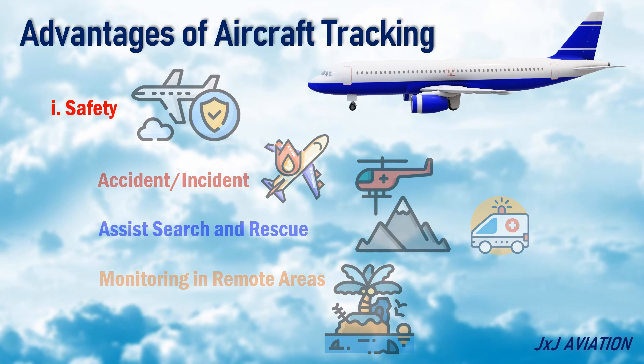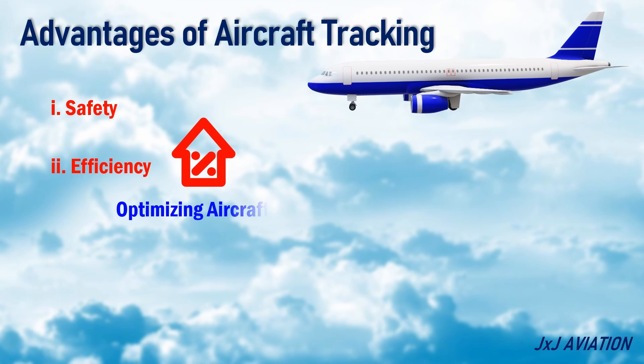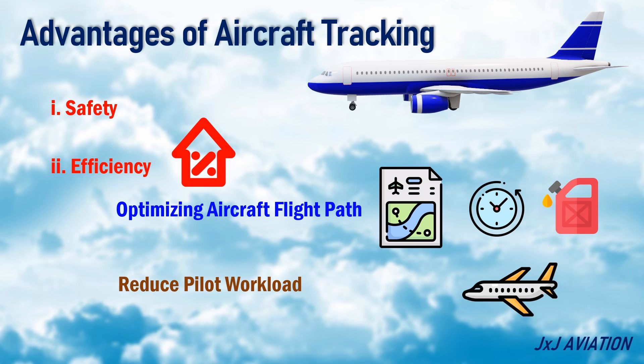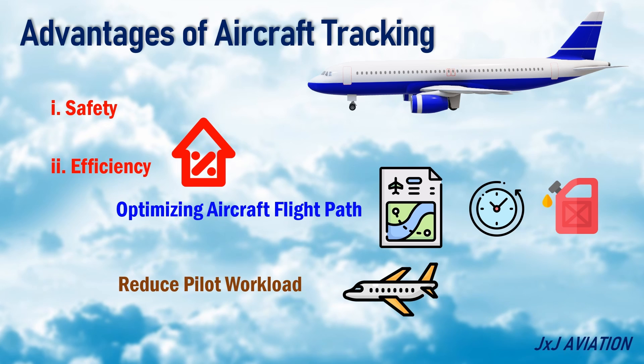Efficiency: The tracking can be used for optimizing an aircraft's flight path, which will reduce the time and fuel used. It also helps in reducing pilots' workload of constantly updating aircraft information.